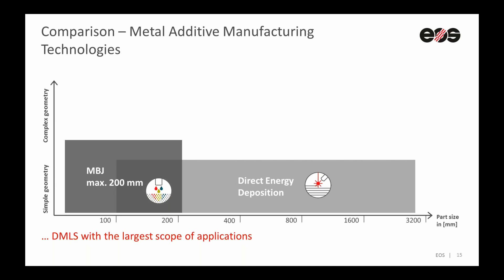In comparison, direct energy deposition has a lower complexity. You can apply it to the part, but larger parts are possible. This is also good due to the high build rate you can achieve. You are not limited to a certain build chamber like with metal binder jetting or powder bed fusion technology — you are free in the room or production site, not limited to a process chamber. So you can build really big parts, but with lower detail resolution and simpler geometry complexity.